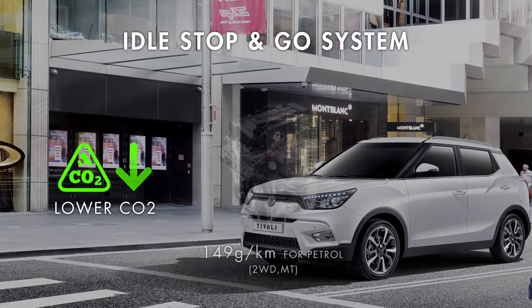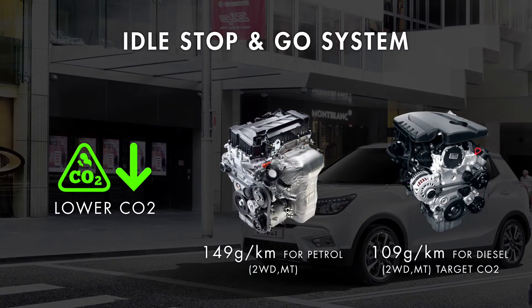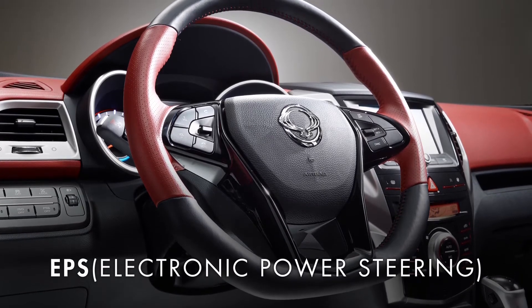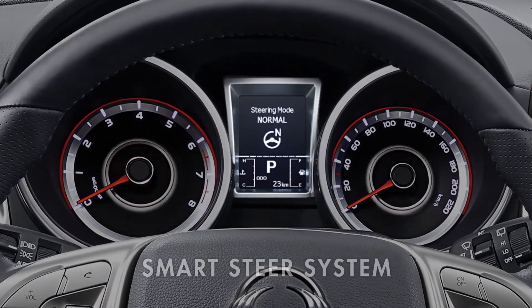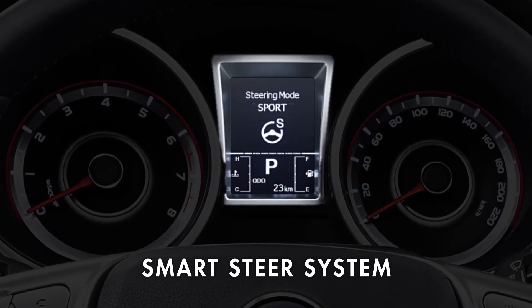Helping to deliver 149 grams per kilometer for petrol and 109 grams per kilometer for diesel. With electronic power steering as standard, Tivoli's smart steer system offers a choice of three different steering modes: normal, comfort, and sport.